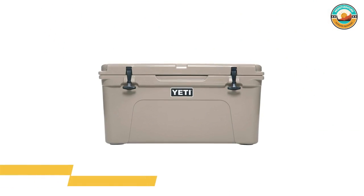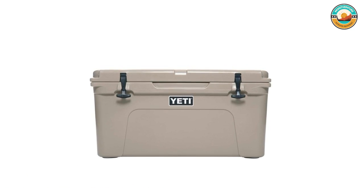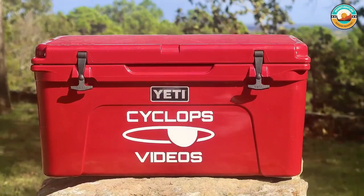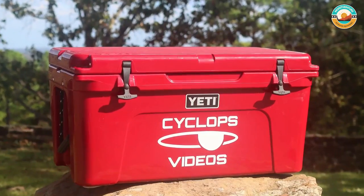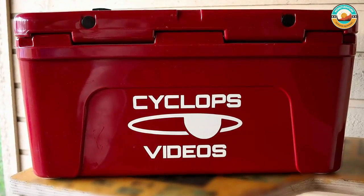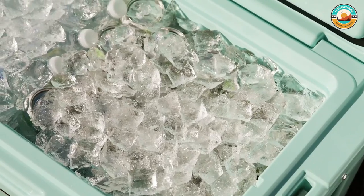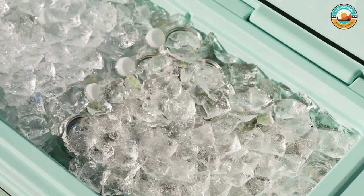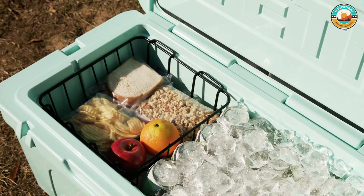Number 4: YETI Tundra 65 Cooler. The YETI Tundra 65 Cooler is a superstar from performance to design. The T-shaped latches fit into molded latch keepers so the lid stays closed. Not only are the latches durable, but the seals shut the cooler to a freezer-quality level to minimize air exchange. While this isn't the cooler for an individual since four hands are needed to manage it, it's the perfect splurge for a family that goes tailgating, camping, or to the beach often.